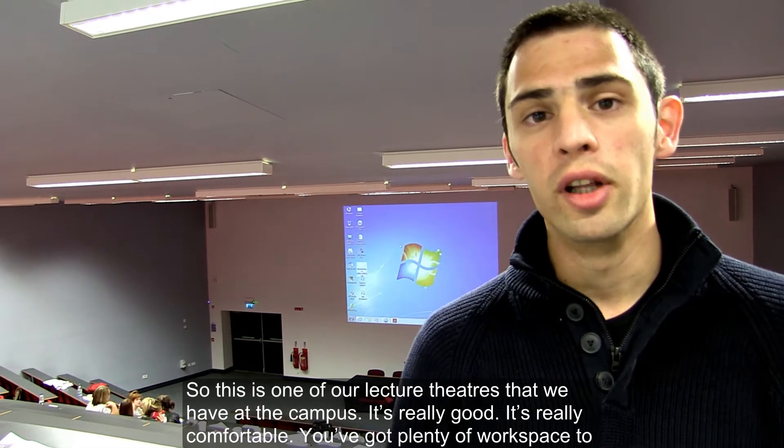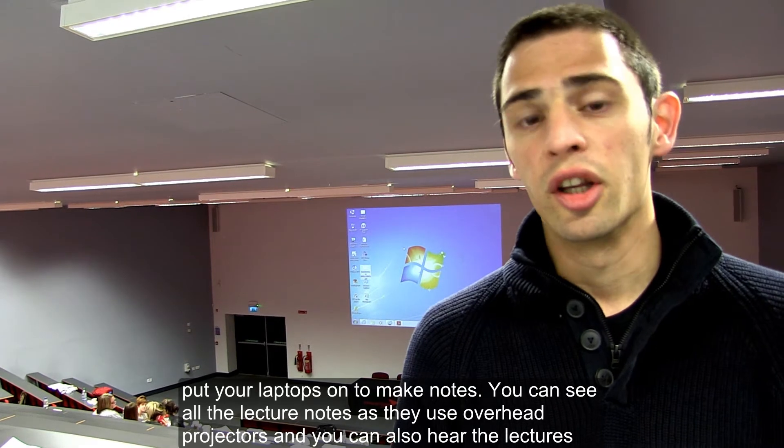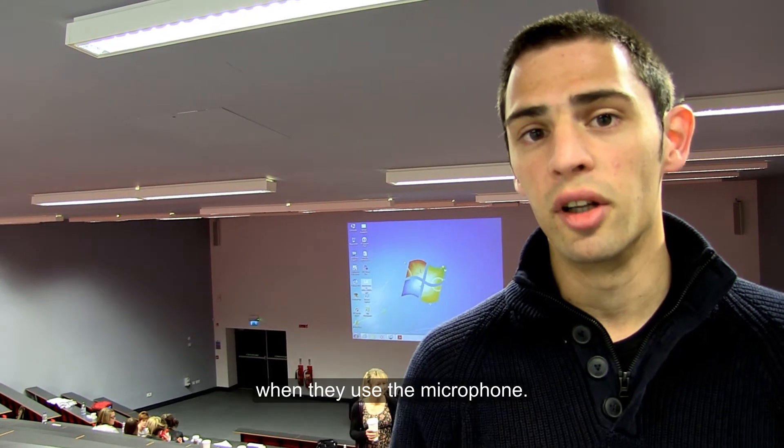It's really good, it's really comfortable. You've got plenty of workspace to put your laptops on and to make notes. You can see all the lecture notes with the use of overhead projectors, and you can also hear your lectures when they use the microphone.